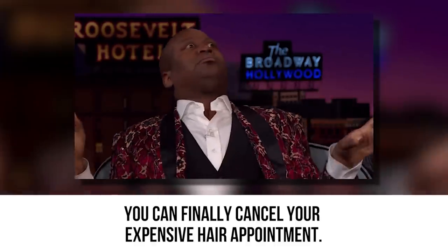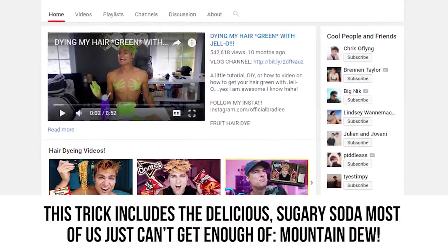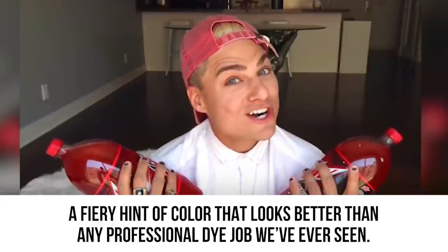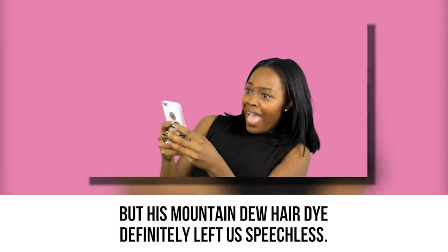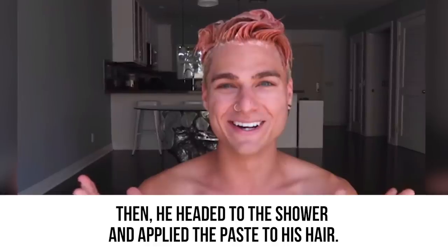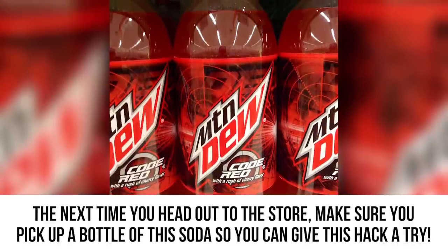Mountain Dew Hair Dye. You can finally cancel your expensive hair appointment. This hack, courtesy of YouTuber Bradley, uses Mountain Dew Code Red soda to dye your hair a brilliant shade of red for just a few bucks. Using a third of a two-liter bottle of soda mixed with two-thirds conditioner, mix into a large pot until it becomes a creamy paste. Apply the paste to your hair in the shower and let it sit for 40 minutes before rinsing. When finished, his hair was beautifully dyed and looked amazing.